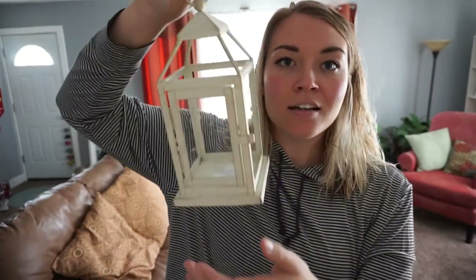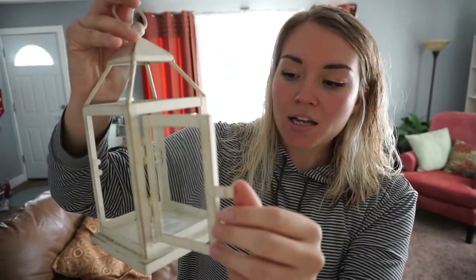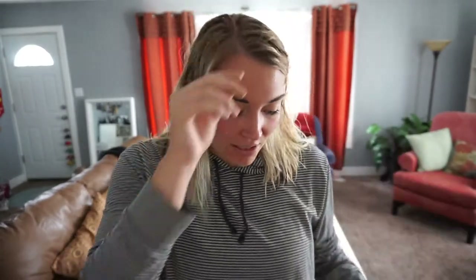We found a couple of these lantern things from a dumpster called Pier One. The glass was mostly broken inside, so we just popped it out. This will look cute with a candle in it — I'm excited about that. I have these all over my house. I find them in abundance in dumpsters.